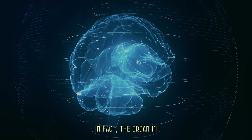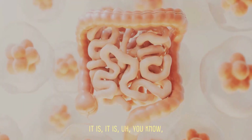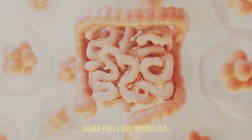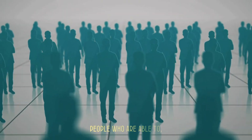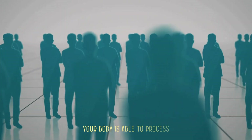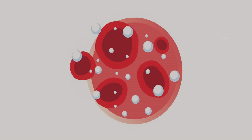Our body needs sugar. In fact, the organ in our body that needs the most sugar is our brain. Sugar fuels our metabolism. The key is that in most people, your body is able to process a small amount of sugar without any problem whatsoever.